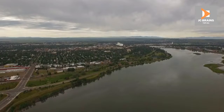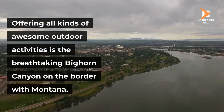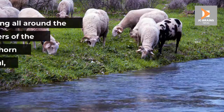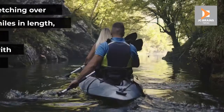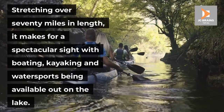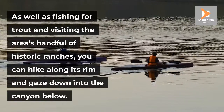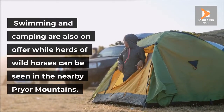Number 5: Bighorn Canyon. Offering all kinds of awesome outdoor activities is the breathtaking Bighorn Canyon on the border with Montana. Formed by the damming of the river in the 60s, its ginormous national recreation area lies partly within the Crow Indian Reservation. Rising all around the calm waters of the man-made Bighorn Lake are the colorful, craggy walls of the canyon. Stretching over 70 miles in length, it makes for a spectacular sight, with boating, kayaking and watersports available out on the lake. As well as fishing for trout and visiting the area's handful of historic ranches, you can hike along its rim and gaze down into the canyon below. Swimming and camping are also on offer, while herds of wild horses can be seen in the nearby Pryor Mountains.